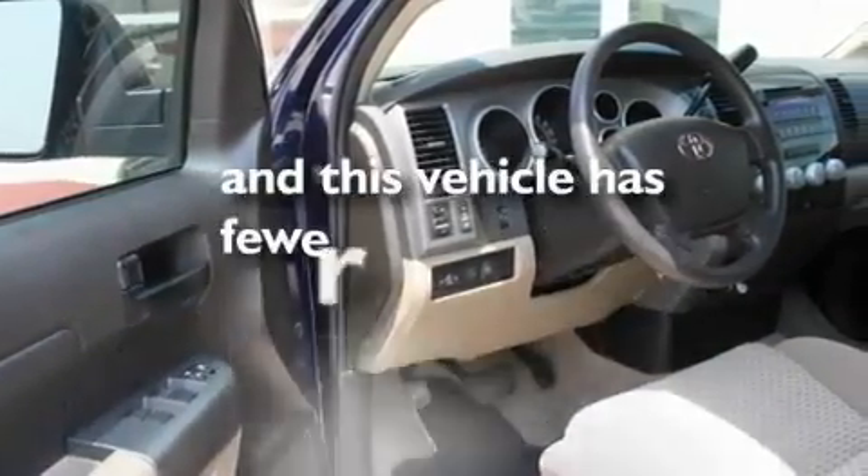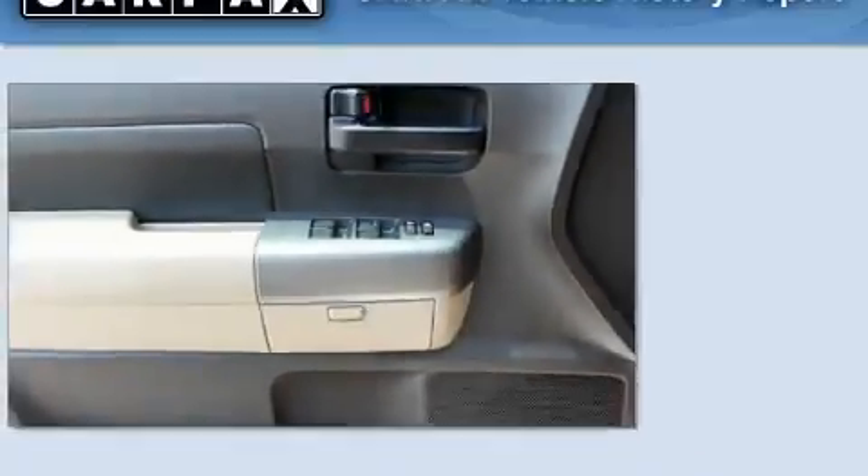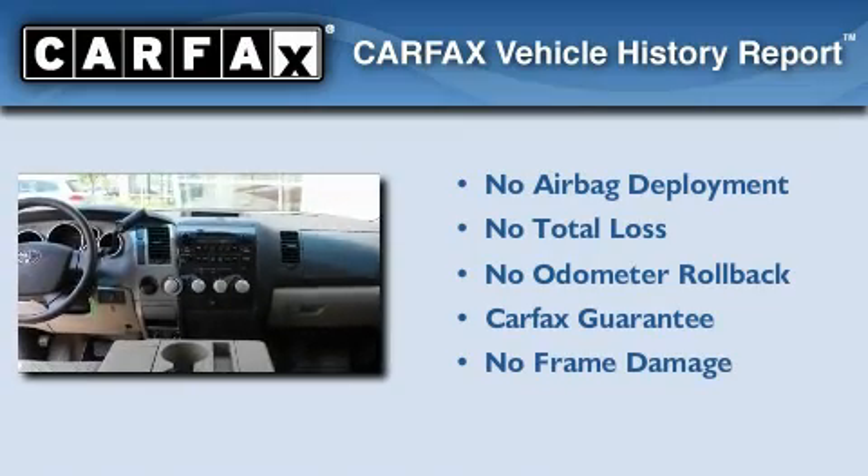This vehicle has less than 27,000 miles. Not to mention that this Toyota qualifies for the Carfax buyback guarantee.